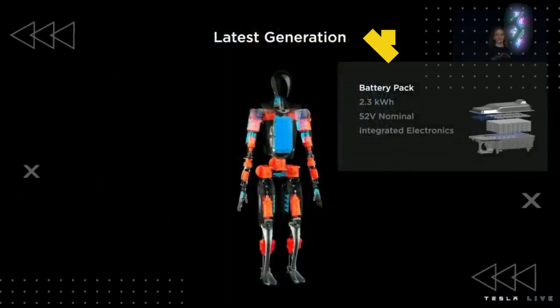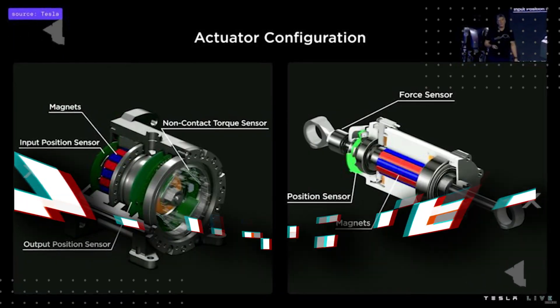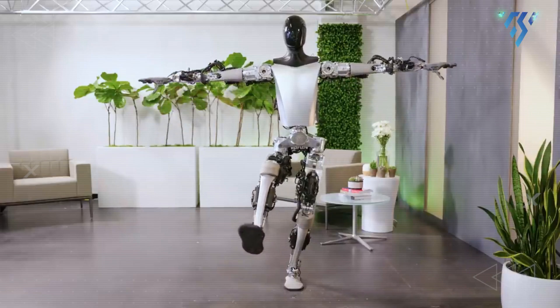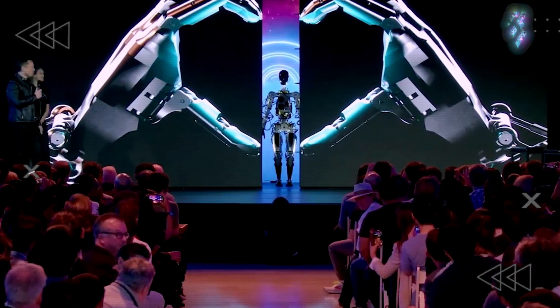Optimus has a 2.3 kWh battery pack, which amounts to about a full day of work, along with 28 structural actuators which allow the robot to move. If it were to fall in the future, damage would be minimal, according to one engineer who presented at the event.